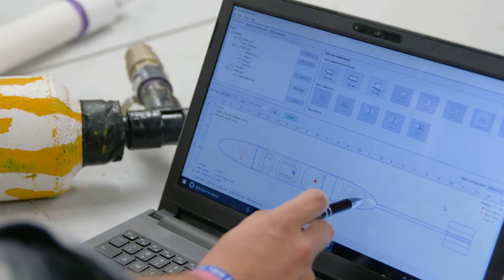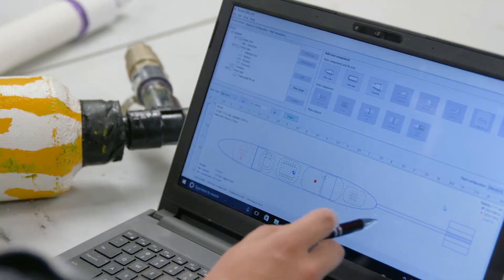We decided to go with carbon fiber, fiberglass, and 3D printed plastic for pretty much the entirety of our rocket. We didn't have much time to test our concept and so we had to put it together the first time and hope that it worked.